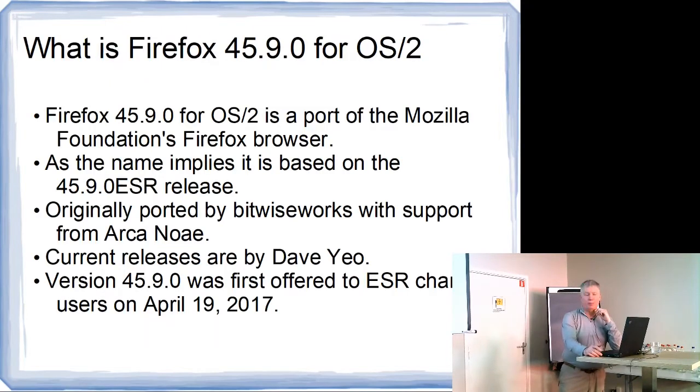First of all, a little summary about what Firefox is. Just for your interest, we really legally can't call it Firefox, because this is a port, and so it has to be called something else, which is something they're looking at right now. Firefox — I doubt the Mozilla Foundation is ever going to come after us, but just a little aside on that, because it's obviously a Mozilla Foundation browser.